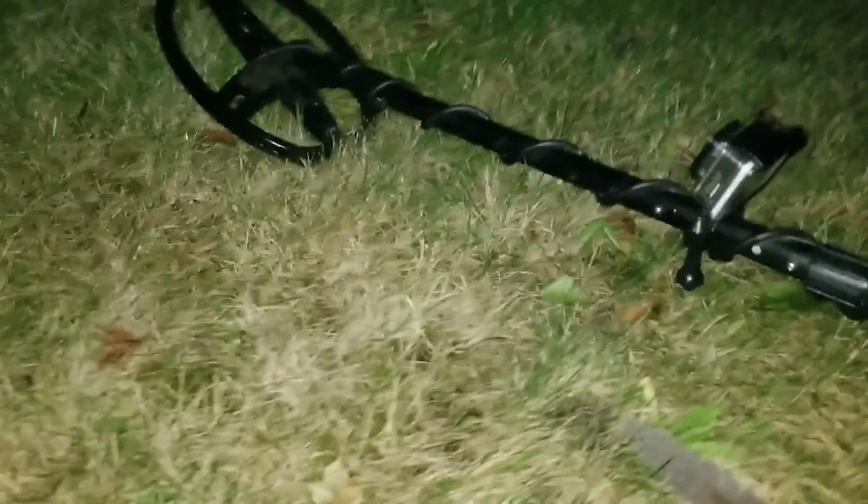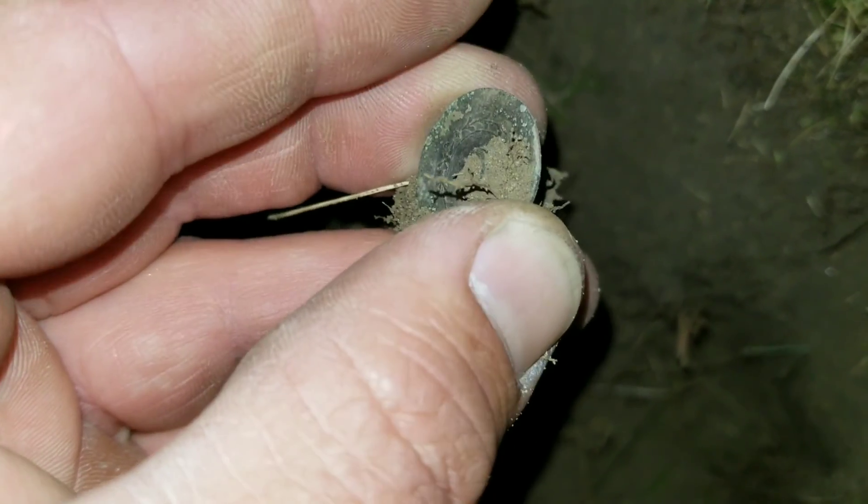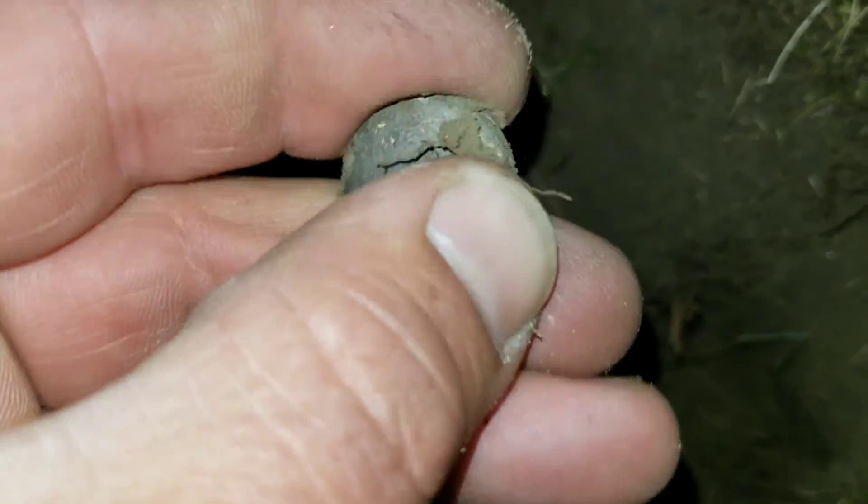Wicked Digger here with the AT Pro — got a bright light right in my face. Doing some night digging, been out about 20 minutes now, found a bunch of junk and a couple cans. Finally locked onto a decent target. It was hard to get to but I cut my plug and dug back a little bit — and it looks like we have a button!